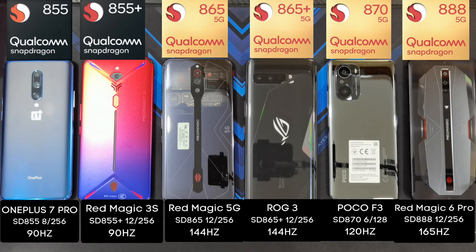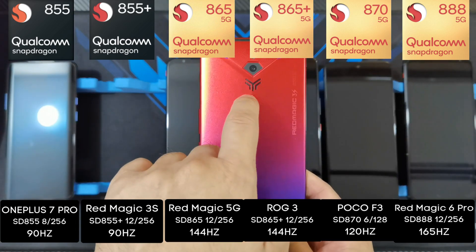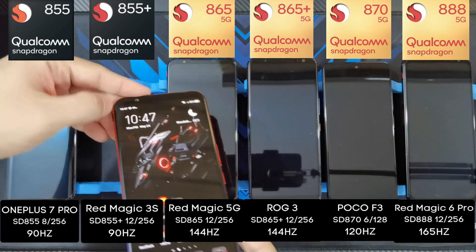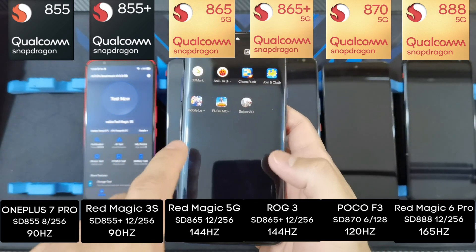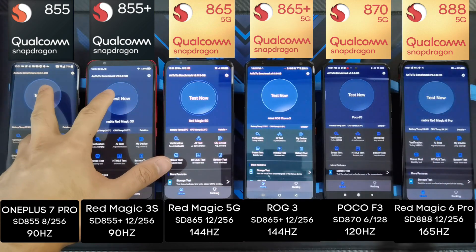Just to keep things fair, I've also elevated all the phones, because the Red Magic 3S actually has the fan at the bottom — if I lay it flat on its back, that fan is going to get blocked. Let me load up all the Antutu Benchmarks. For the OnePlus 7 Pro, I'm in game space and launching Antutu Benchmark. They're all on version 9.08, so let's start the first Antutu Benchmark test now.